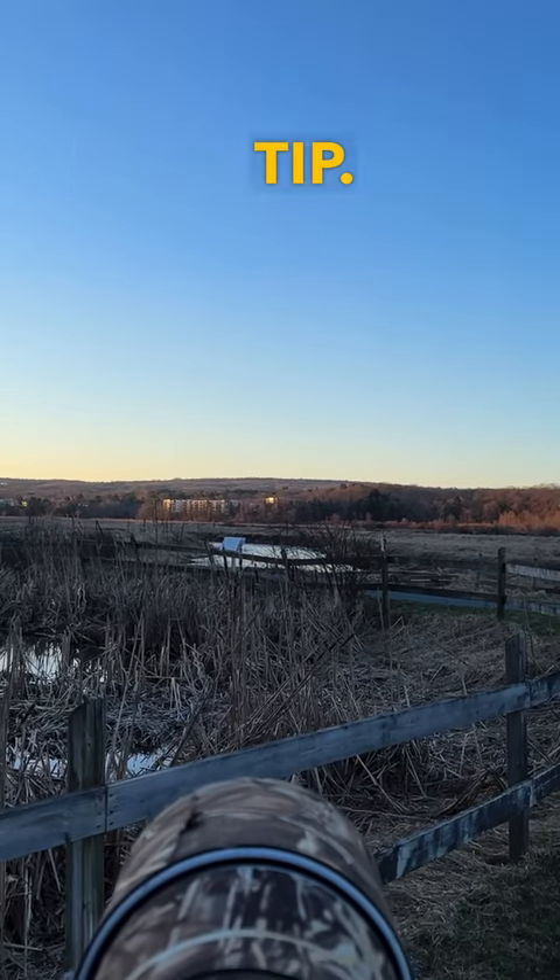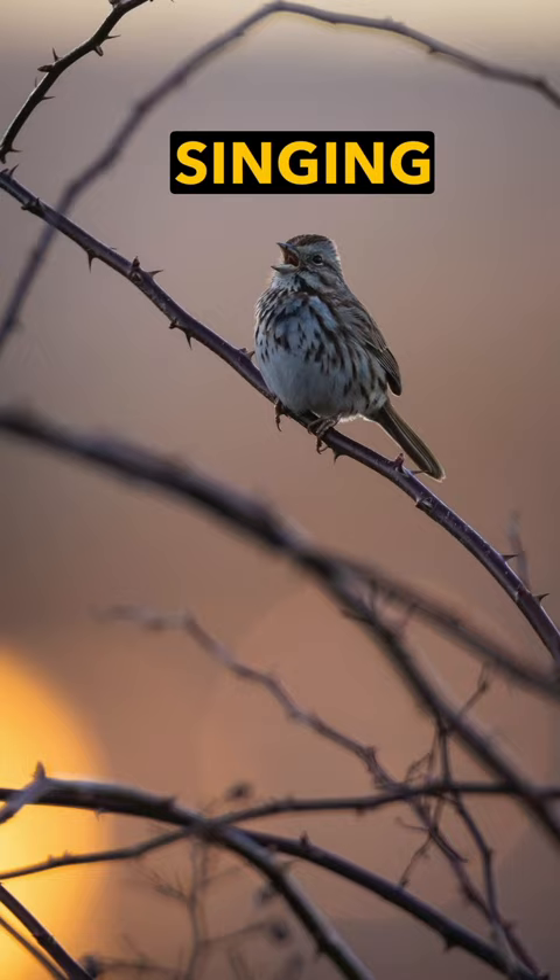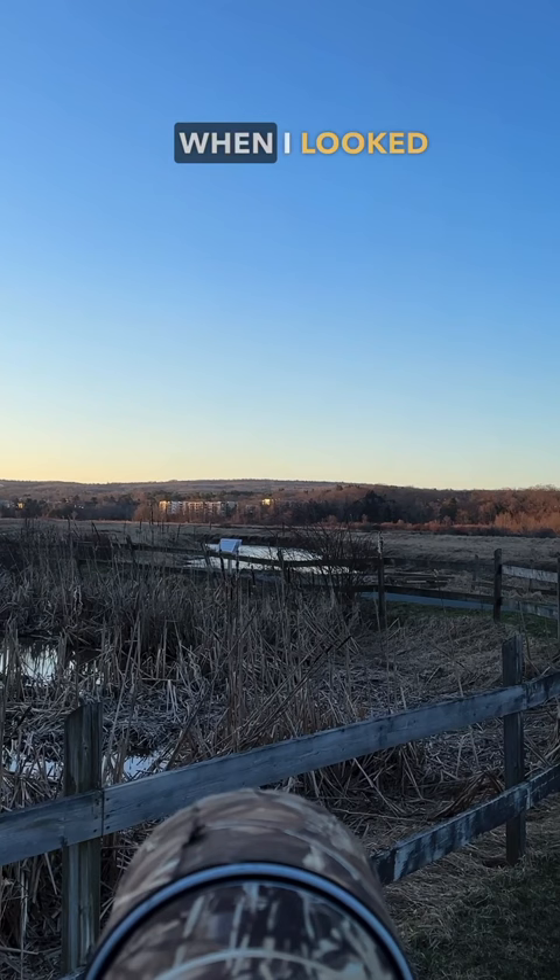Here's a photography tip: always pay attention to the background. I was taking photos of a singing song sparrow in early morning and noticed a bright glow in the corner of my photos. When I looked, I noticed it was the reflection of the morning sun in the windows of an apartment building a kilometer away.